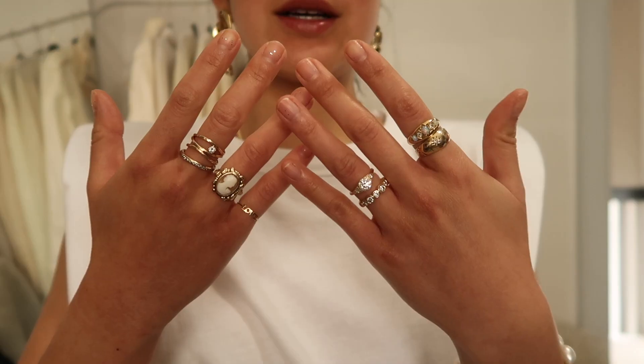So those are my most worn rings. I have a couple more that I might have forgotten about, but that's because I don't wear them all the time — it doesn't mean I don't love them, I just go through phases with jewelry like I do with clothes. So I'm going to stack a couple on and show you my favorite stacks.